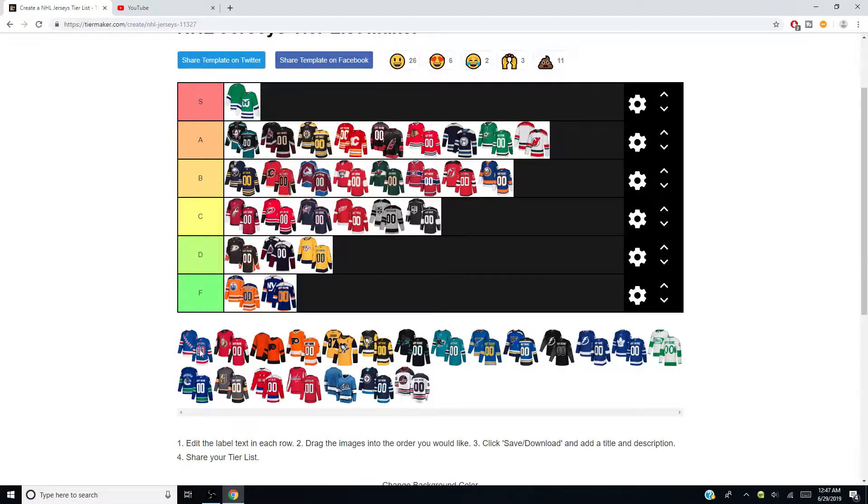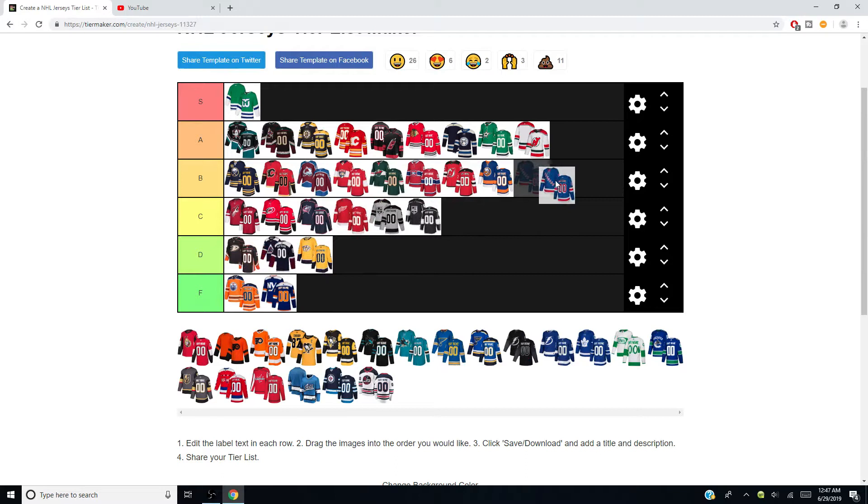Rangers are also getting a B. I love the jersey — it's a classic. I love the lettering going diagonal. I love it for any team — when Colorado did it a few years ago I loved it, when Pittsburgh did it I loved it. I just like when teams do that diagonal lettering.